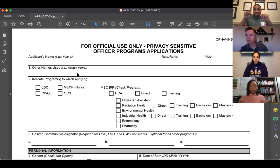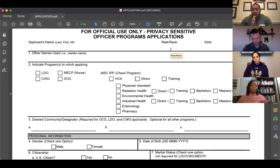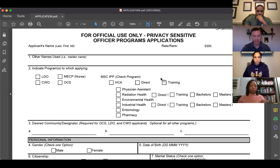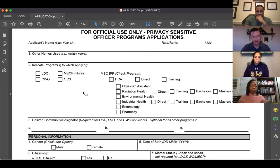This is the blank officer application. We'll go line by line. Page one is pretty straightforward — a lot of demographic information. Pay attention to uniformity. Use 'N/A' where things don't apply. One thing I did differently this last year was for number three, the community or designators — I actually put in three HCA designators that I was interested in.